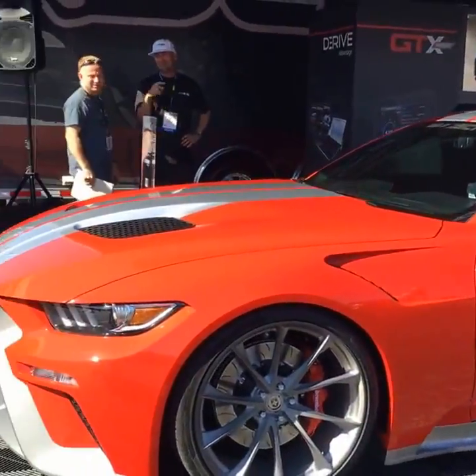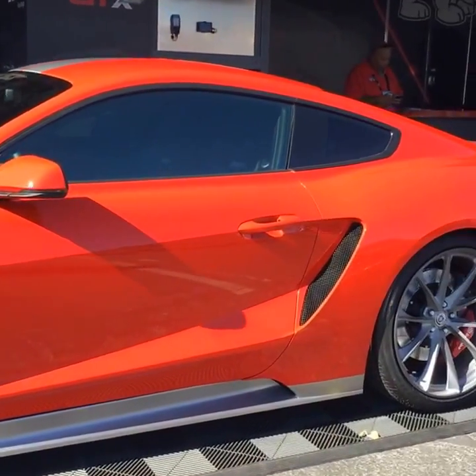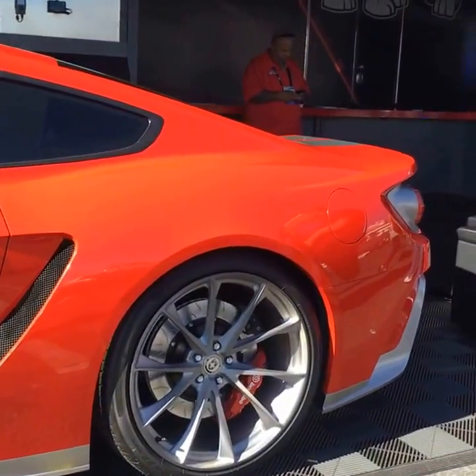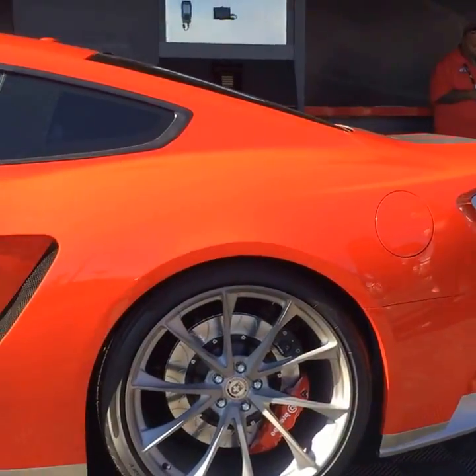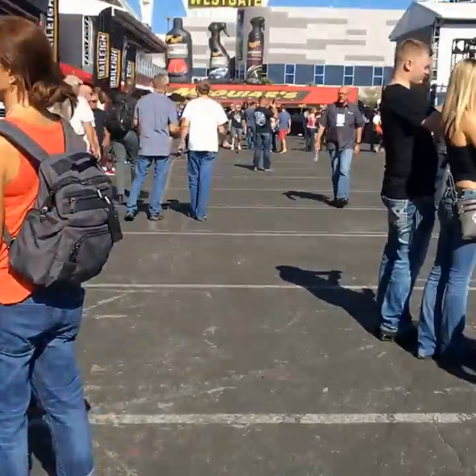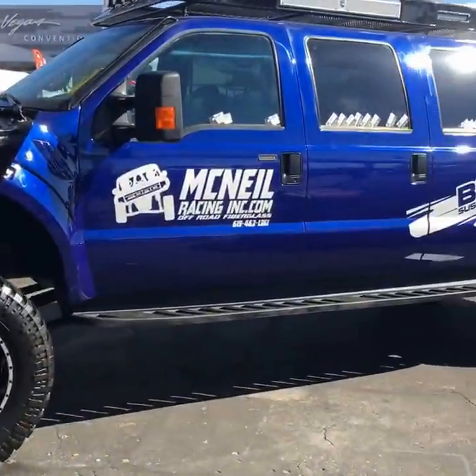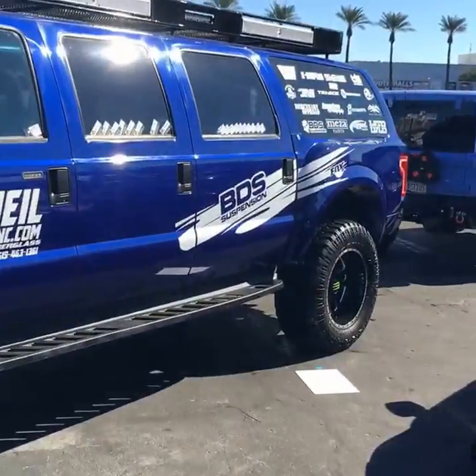This is the new Mustang — good-looking car. About the Super Stretch Super Duty — six doors.